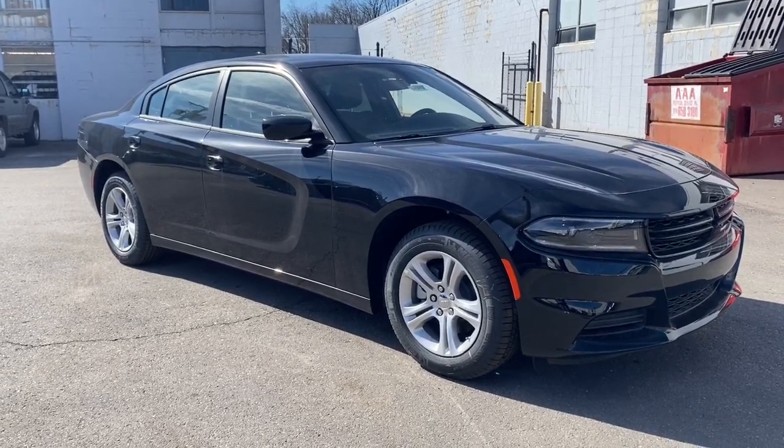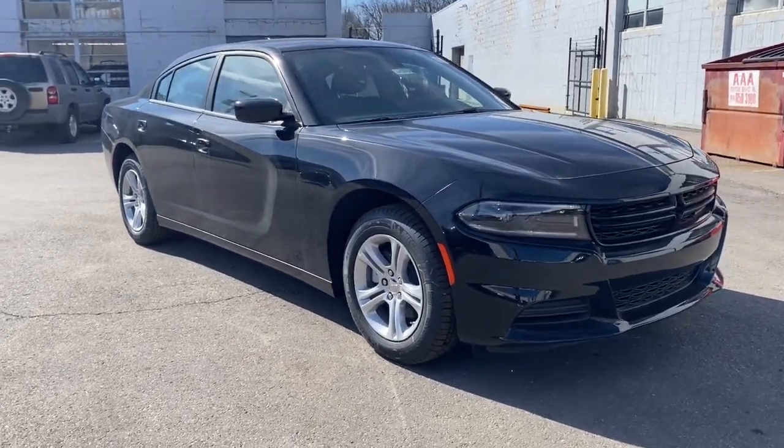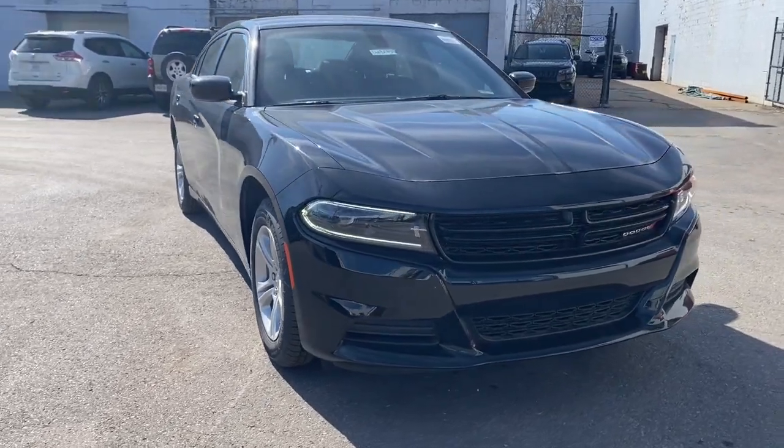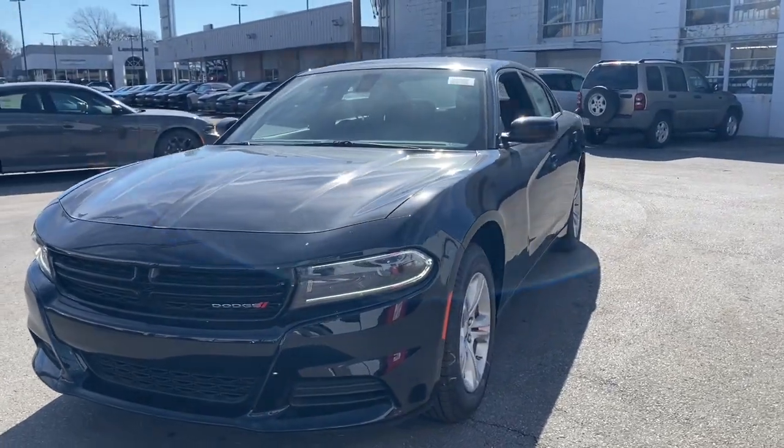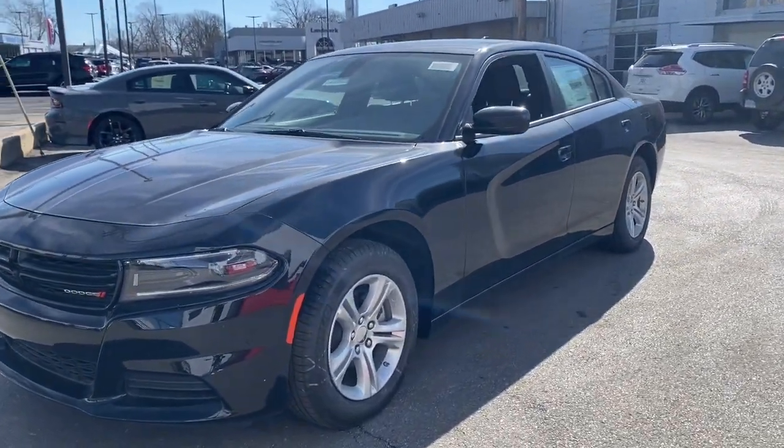Get into the 2023 Dodge Charger. Go bold or go home. The Charger packs aggressive athleticism and unexpected fuel efficiency into a driver-centered, family-friendly four-door package.